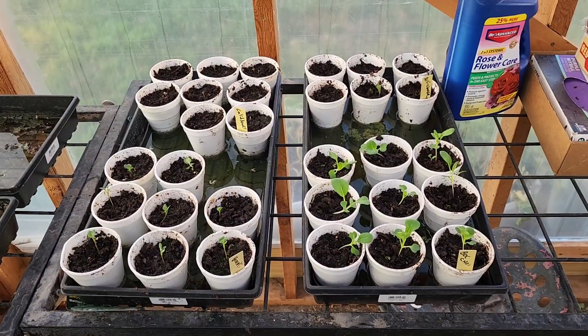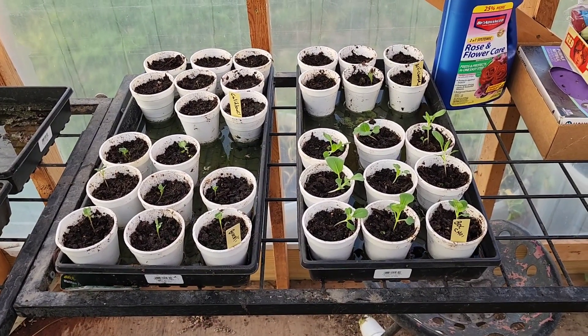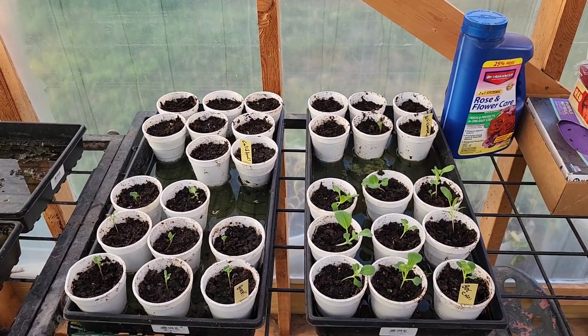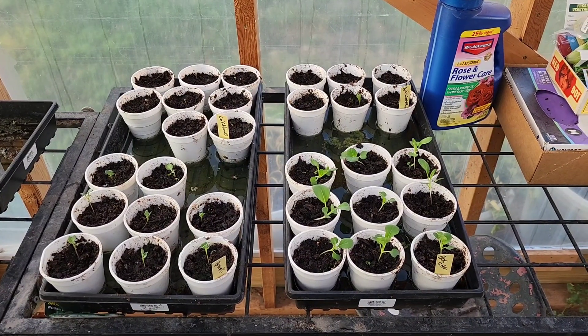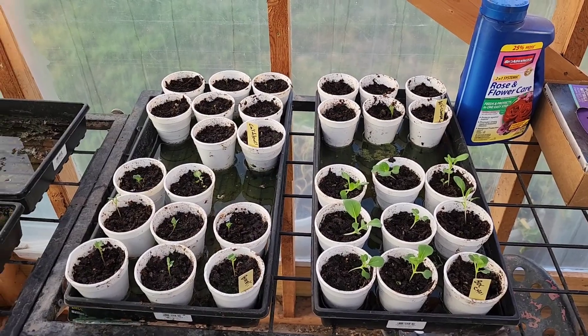Let's start you off in the greenhouse. We got some of our later crops started here — some cauliflower, some broccoli, some bok choy, and even some artichokes, which I recently learned you can grow in Nebraska as an annual. Where in California we grew the artichokes as a perennial.